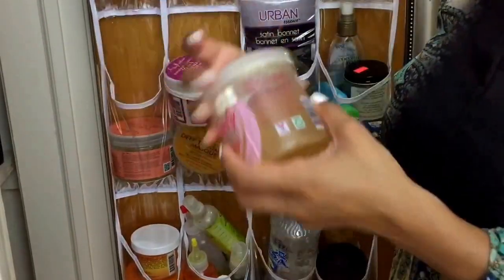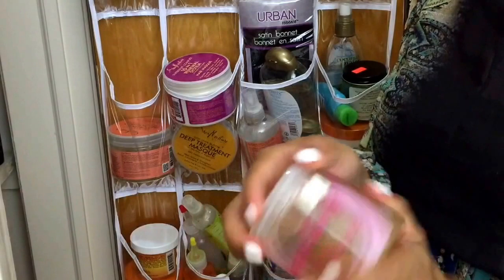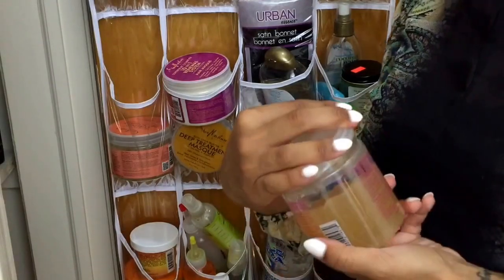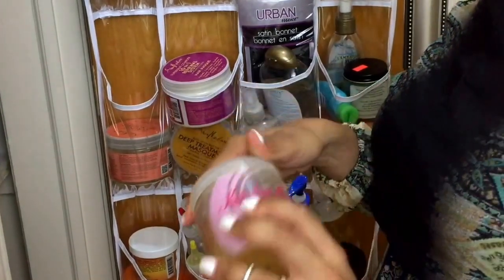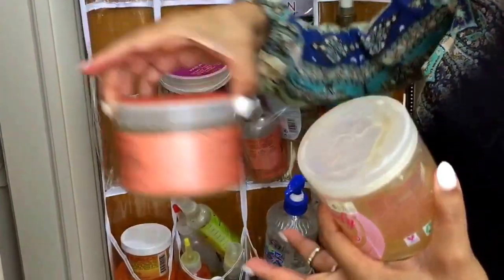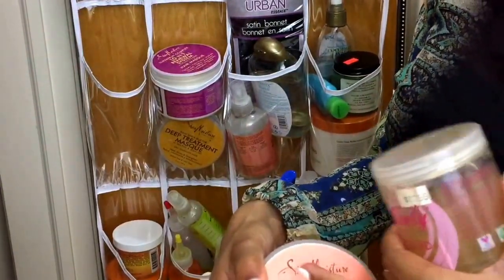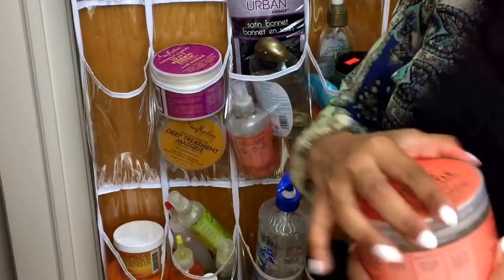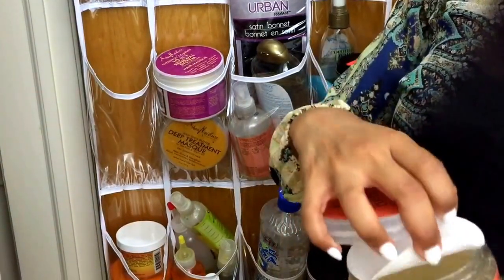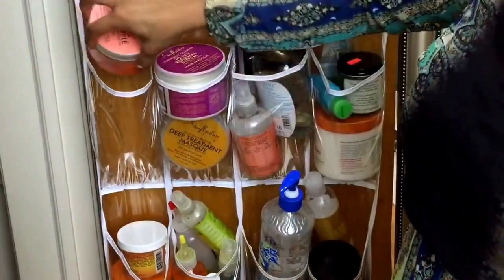This is my Kinky Curly Curling Custard. I really wasn't fond of this product — as you can see, I still have a lot left. I did a review on it maybe about a year and a half ago and I wasn't a big fan of it; I don't know if I was using it correctly. And this is the Curling Gel Soufflé by Shea Moisture in Coconut and Hibiscus — I have a lot of this left too. I rarely used it, but I figured it'd come in handy. One day I'll figure out how to use it.